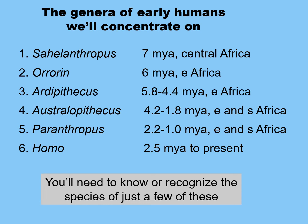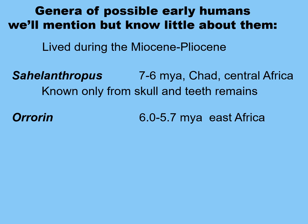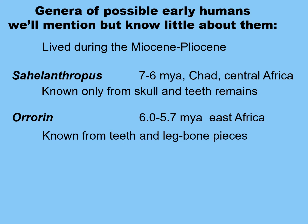You'll need to know or recognize the species of just a few of these, which I will make clear. Otherwise, you only need to know the genus. Two of the possible early hominins that we know very little about lived during the Miocene-Pliocene boundary. The first is Sahelanthropus, found between 7 to 6 million years ago in Central Africa in Chad, known only from a single skull and some teeth. The second is Orrorin, dating from 6 to 5.7 million years ago in East Africa, known from several leg bone fragments including the femur, and from some teeth.